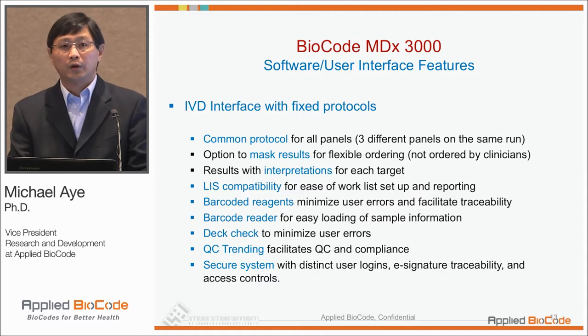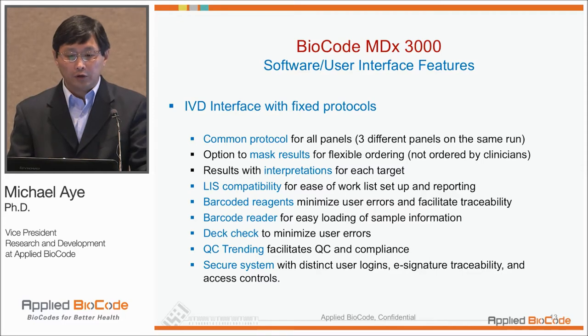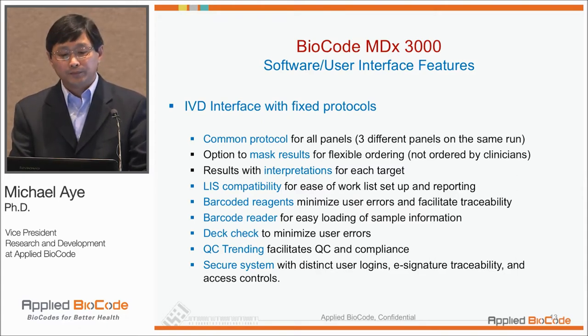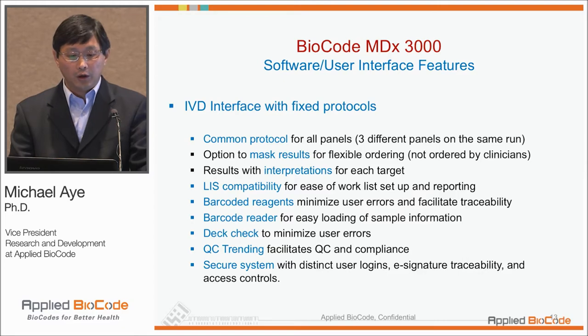We also have an option to mask results — whatever the doctor orders, you can program it so that lab personnel does not face a dilemma of seeing results not ordered by the doctor. The software has result interpretation, so you don't need to look at MFI values to do the interpretation. It has LIS compatibility, lot-coded reagents, and QC training features.